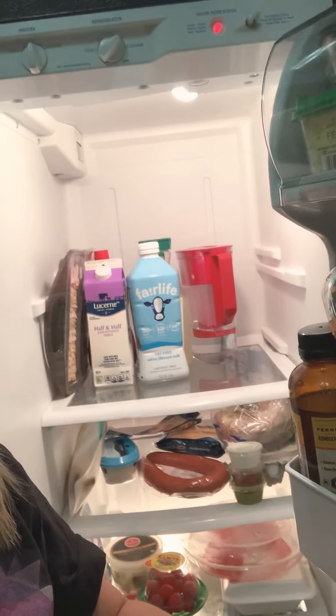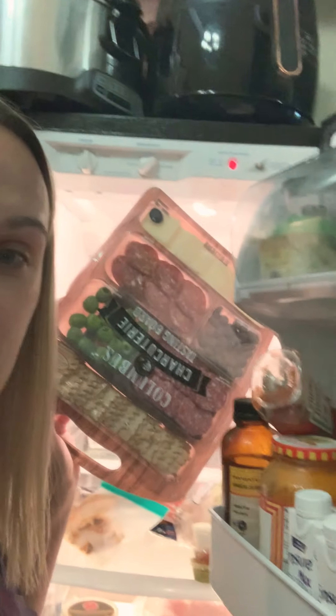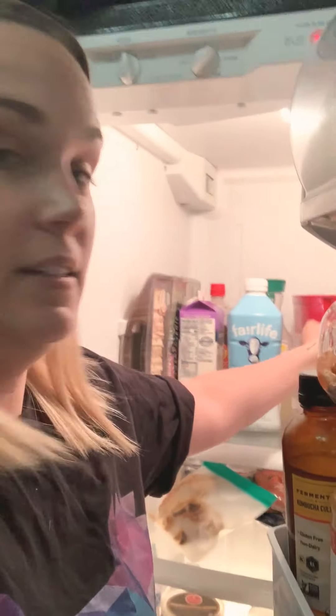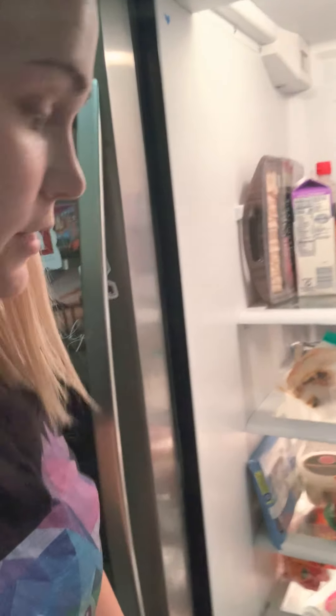And then inside, let's check it out. Nothing exciting at all. A sausage for dinner tomorrow. This cheese board that my wife begged us to get that we haven't eaten yet. She likes cheese. Water, milk, nothing really great.